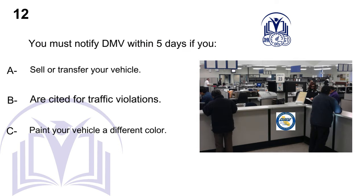You must notify DMV within 5 days if you: A. Sell or transfer your vehicle. B. Are cited for traffic violations. C. Paint your vehicle a different color.